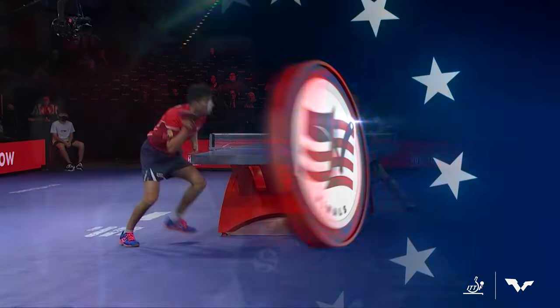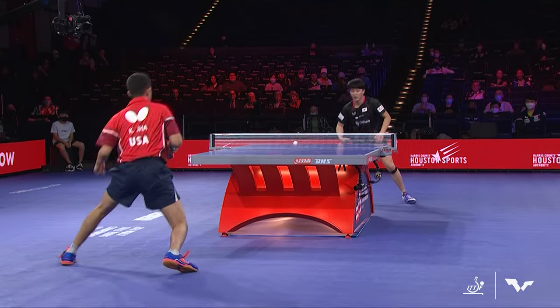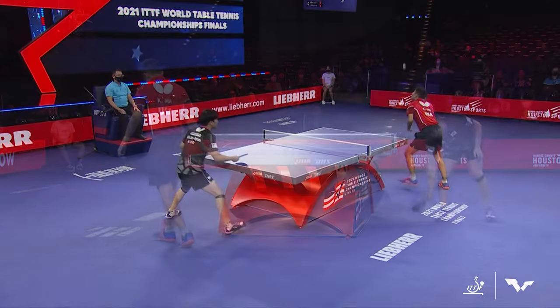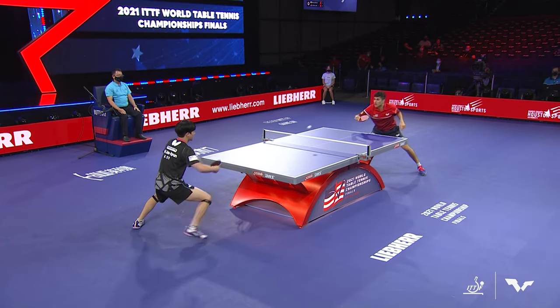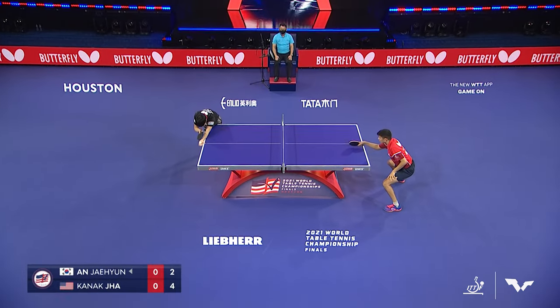Ahn trying to open into Jha's body. Jha has an excellent backhand, so you are going to see Ahn try to pin him to the middle and the forehand side as much as he can when Jha is close to the table.